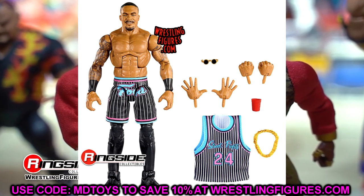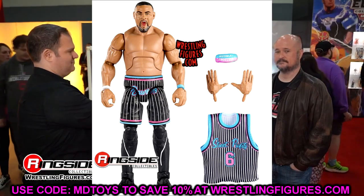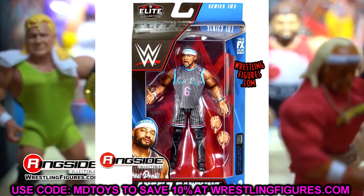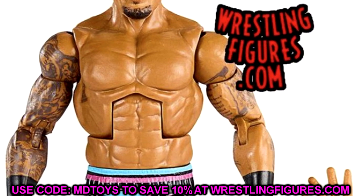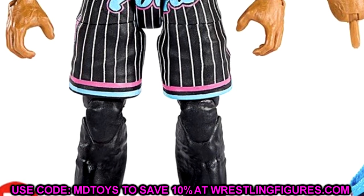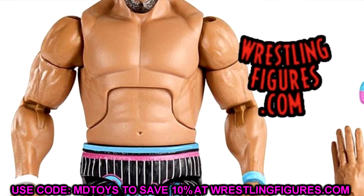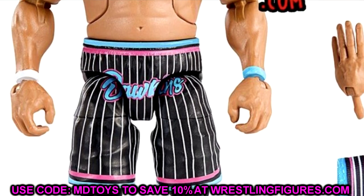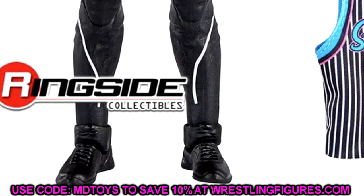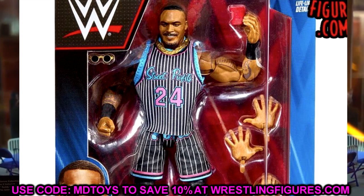Next up in Elite 103 are the Street Profits, and these figures look so damn excellent. Montez Ford looks amazing, Angelo Dawkins looks amazing, their jerseys look great with no velcro, and there's a slew of accessories. These are going to be some of my favorite figures of the year. I love the Miami Vice Street Profits style uniforms — they've got the Kobe colorway for Montez and LeBron for Angelo Dawkins, right up my alleyway with the Miami Vice MDT-style colorways.